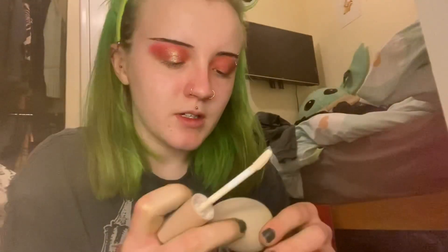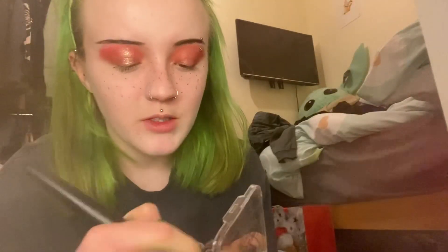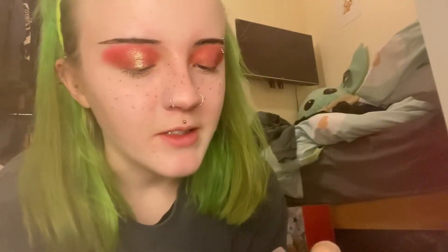I'm just going to conceal now and also do my normal base makeup — freckles and contour. I always have to use freckles. Then I'm going to use this contour — I've literally just spoken about this on my channel actually.